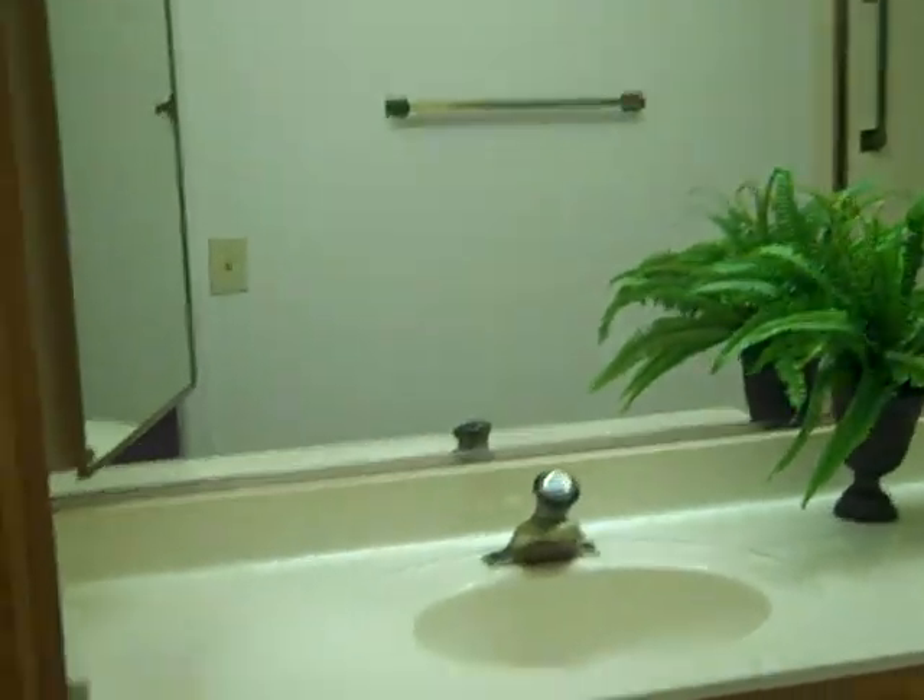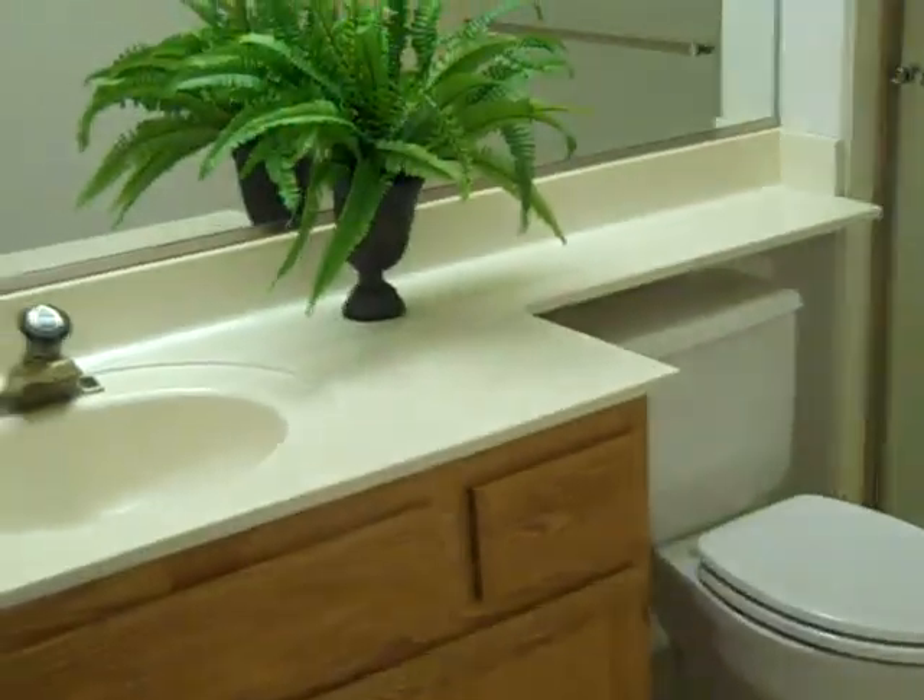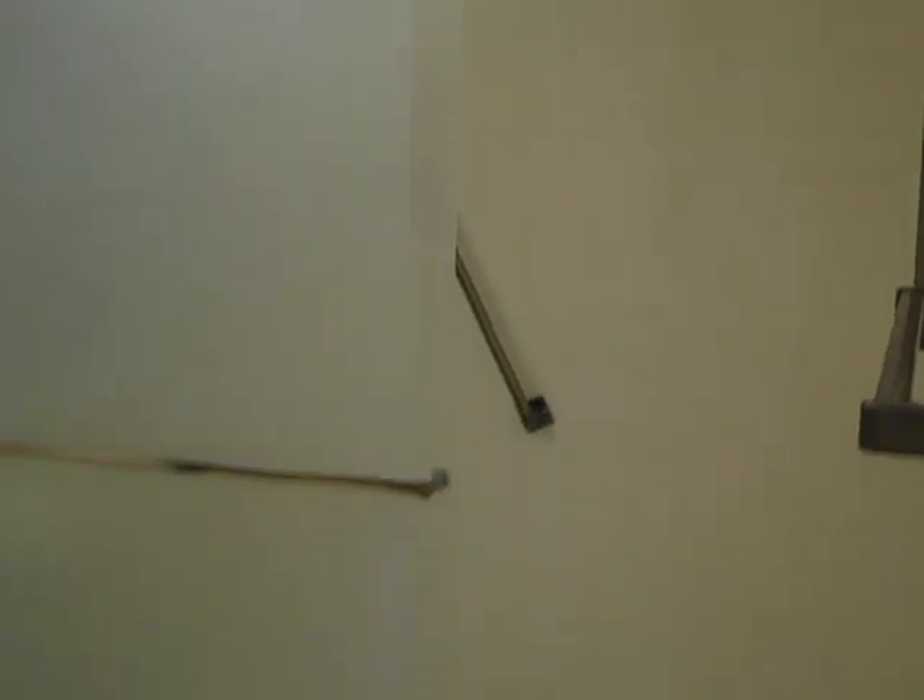And then here's the bathroom. Single sink in the master. A little linen closet there. And then the walk-in shower, which is a little bit difficult to see because it's all the same color. And then this is the tile — wherever there's tile in the house, this is the tile.